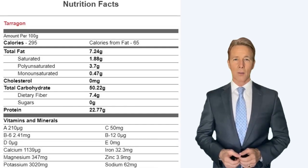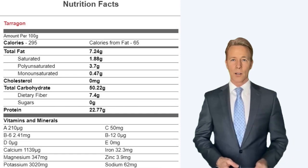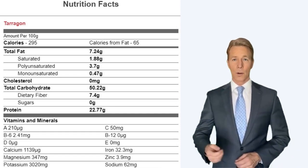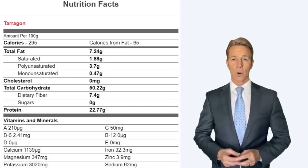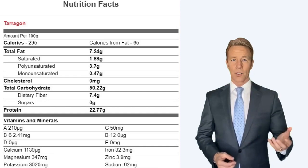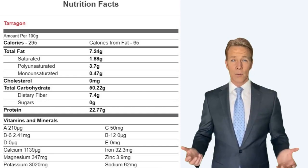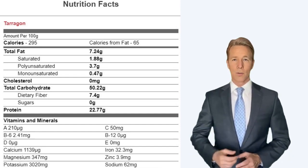Nutrition facts for tarragon per 100 grams: 295 calories, with 65 calories from fat. Total fat is 7.24 grams, saturated fat 1.88 grams, polyunsaturated fat 3.7 grams, monounsaturated fat 0.47 grams, cholesterol 0 milligrams, total carbohydrate 50.22 grams, dietary fiber 7.4 grams, and sugars 0 grams.